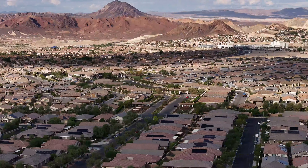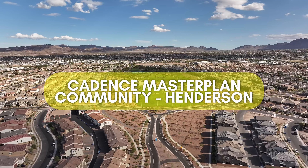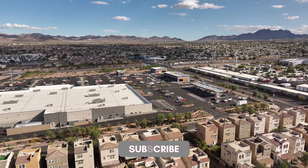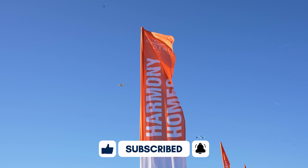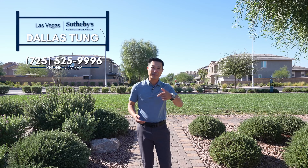Welcome to Cadence Master Plan community in Henderson. We are towards the southeast part of the Las Vegas Valley, and we're going to be going through this community, talking about all the builders that are in this Master Plan community and what it's like to live here. So let's take a ride, hop in the car, and cruise around this neighborhood.